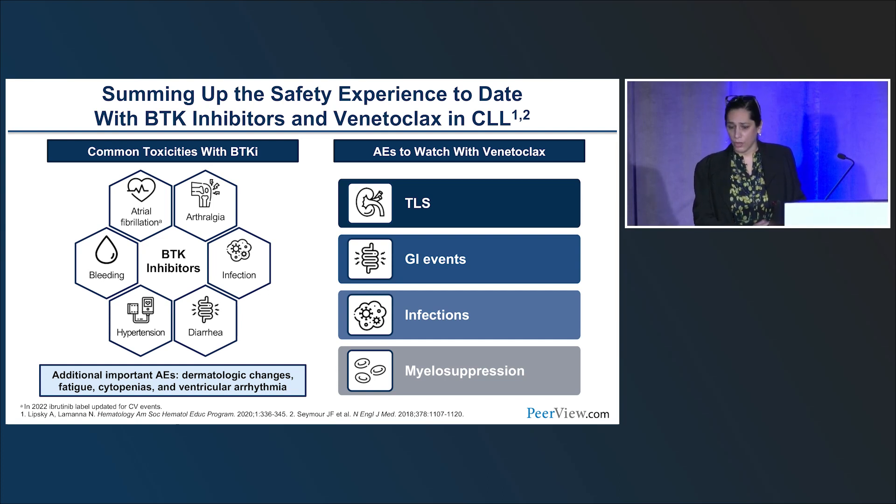When we talk about venetoclax, the cumbersome initiation of therapy despite its time-limited fixed duration — particularly tumor lysis monitoring during the ramp-up — is the bigger issue. Once beyond the ramp-up, the drug is actually quite easy to use with a generally mild toxicity profile, and many patients stay on it more readily than on BTK inhibitors. There are also GI side effects with venetoclax including diarrhea and constipation, infection issues, and more myelosuppression — particularly neutropenia and thrombocytopenia — because venetoclax cleans out the bone marrow more efficiently than BTK inhibitors, sometimes requiring dose reductions.